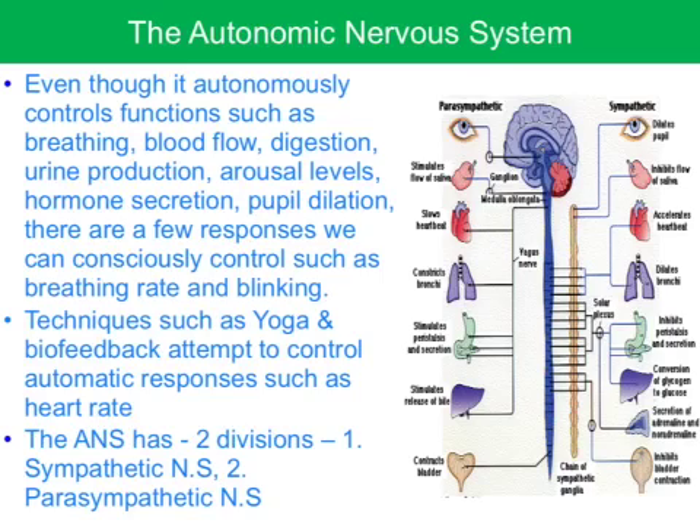This is a largely autonomous process, although there are some functions controlled by the autonomic nervous system that can be controlled consciously — for instance, you can blink voluntarily or increase your breathing rate. Techniques such as yoga, meditation, and biofeedback attempt to control these automatic responses, and we'll learn more about that in Unit 4, Area Study Number 2, Mental Health. There are two divisions of the autonomic nervous system — the sympathetic and the parasympathetic — which will be covered in a future clip.